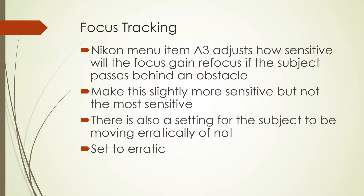Focus tracking: I was mentioning that I can follow a whip bird through all the obstacles of fine branches of shrubbery. Nikon has a menu item — a sensitivity setting called A3 — that adjusts how sensitive the autofocus will be when refocusing if the subject passes behind an obstacle. I don't know about Canon and other brands, but if your camera has something like that, have a look at it, because the more sensitive you make it, the easier it is to refocus when trying to follow a bird through shrubbery.